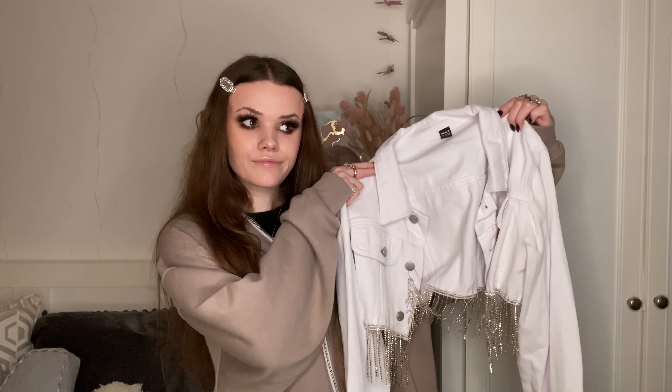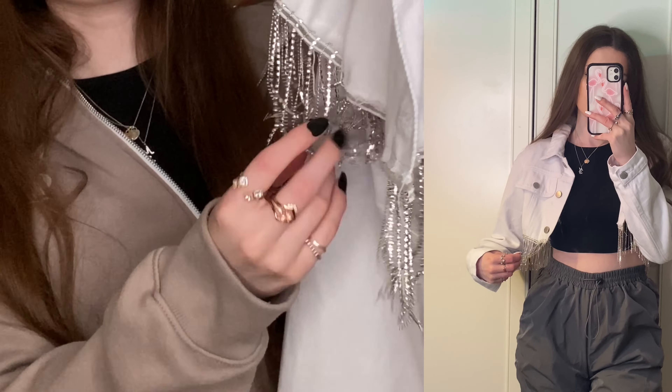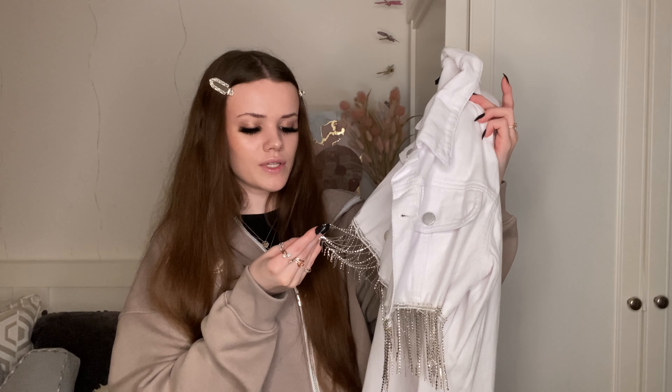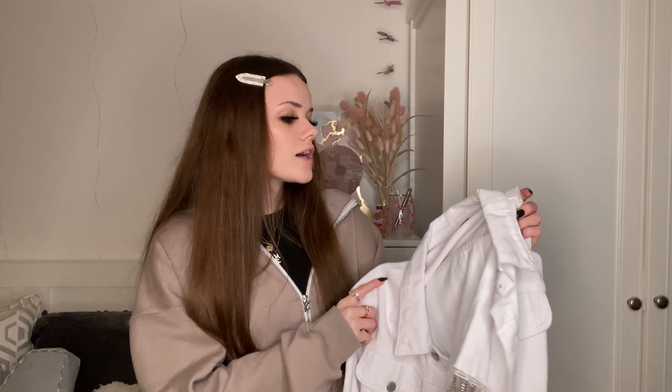I'm going to start off with clothing and then go into the other bits. The first thing is this denim jacket — it's just plain white and has these dangly things at the bottom that are all kind of connected. It looks like this. It's nicely cropped, not too long or too short, a good length. I got this in a size medium and it was £23.49.